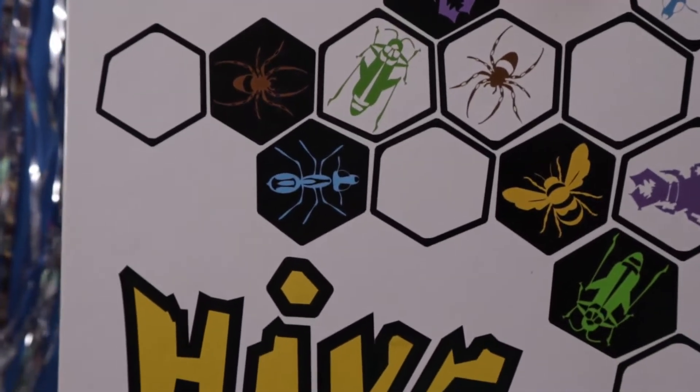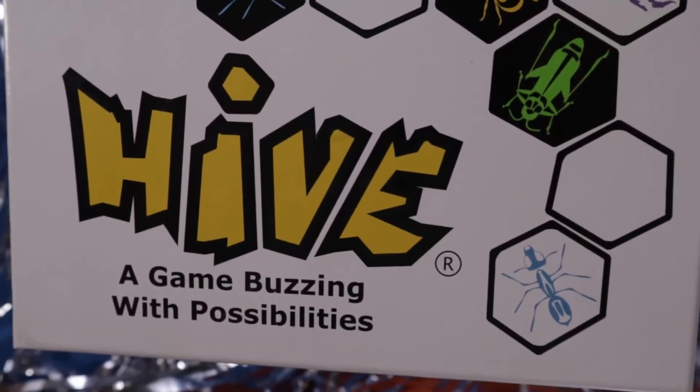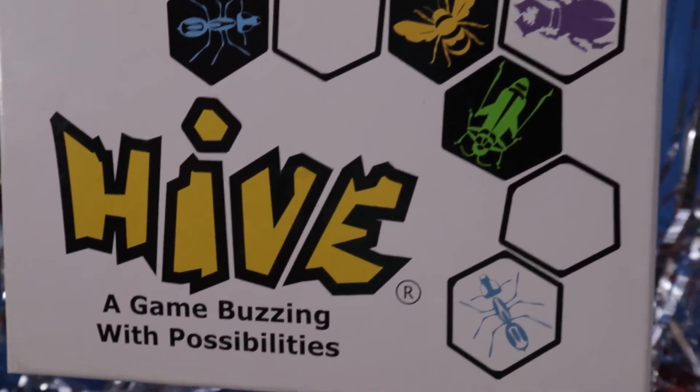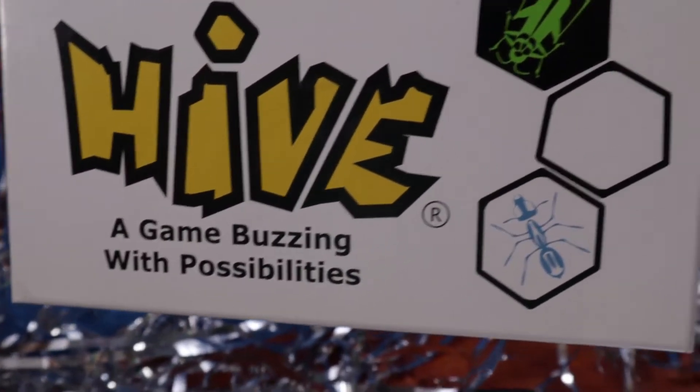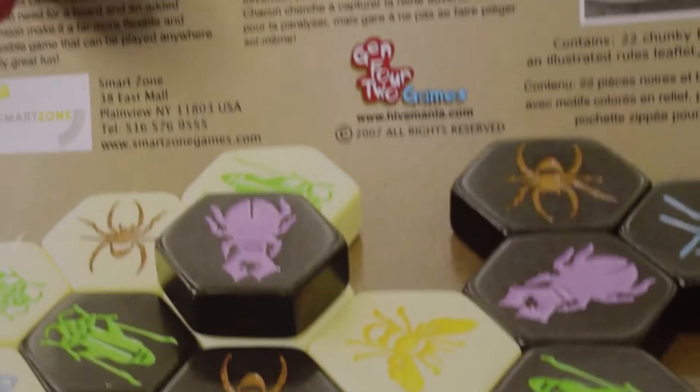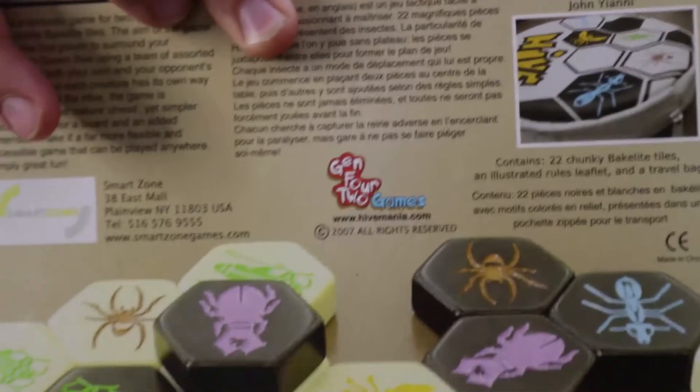We're huge fans of Hive. We have the little baggy version, and this is the bigger version with the bigger pieces. Cheap — we got it, so we couldn't say no to it. Fun game, we'll be having fun with that on a later basis.